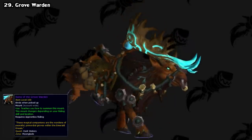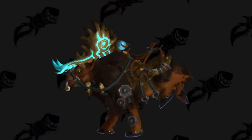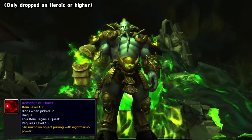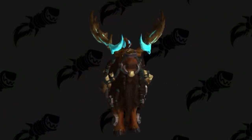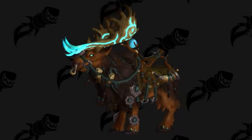And lastly for Draenor, we have the Grovewarden, commonly known as the Moose Mount. In similar fashion to Garrosh and his wolf, you got this if you defeated the final boss of the Warlords of Draenor expansion, Archimonde, before the next expansion's pre-patch. This time they bumped it up to heroic difficulty or higher, making it a bit tougher to obtain.